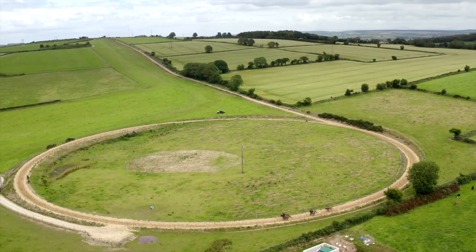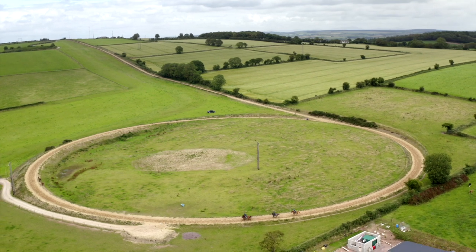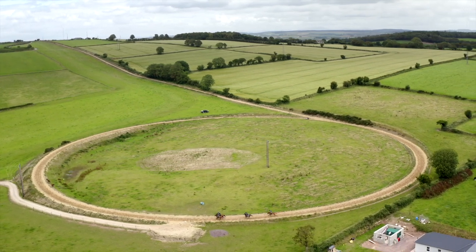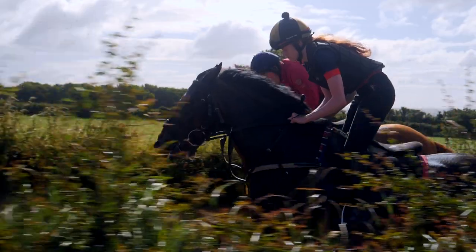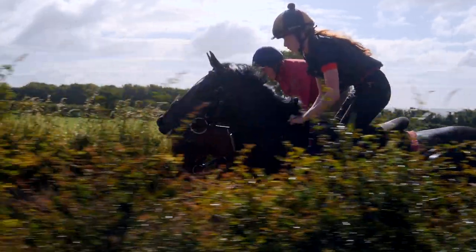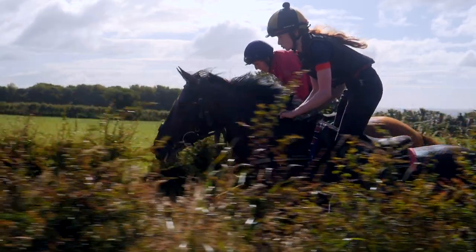We have a three furlong circle gallop with a four furlong hill off it. There's a climb of 200 feet from the bottom of the gallop to the top, which is a fair test of a horse's wind. The advantage is that you don't have to work as hard to get their heart rate up high.